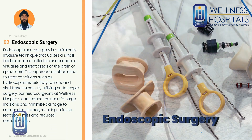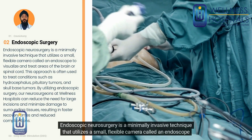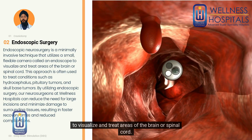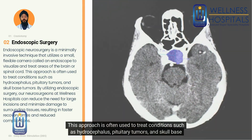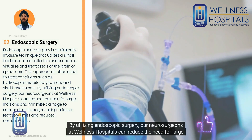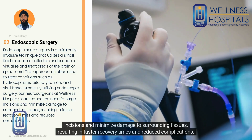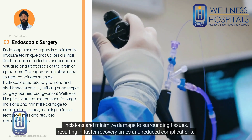Endoscopic surgery: Endoscopic neurosurgery is a minimally invasive technique that utilizes a small flexible camera called an endoscope to visualize and treat areas of the brain or spinal cord. This approach is often used to treat conditions such as hydrocephalus, pituitary tumors, and skull-based tumors. By utilizing endoscopic surgery, our neurosurgeons at Wellness Hospitals can reduce the need for large incisions and minimize damage to surrounding tissues, resulting in faster recovery times and reduced complications.